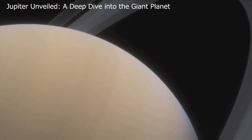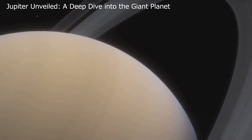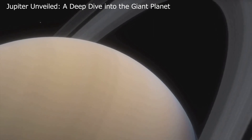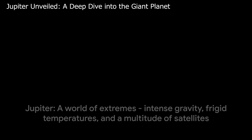Now let's talk about its satellites. Jupiter has a whopping 79 of them, each with unique characteristics and orbits — more than any other planet in our solar system. From its intense gravity to its chilly temperatures and numerous satellites, Jupiter truly is a world of extremes.